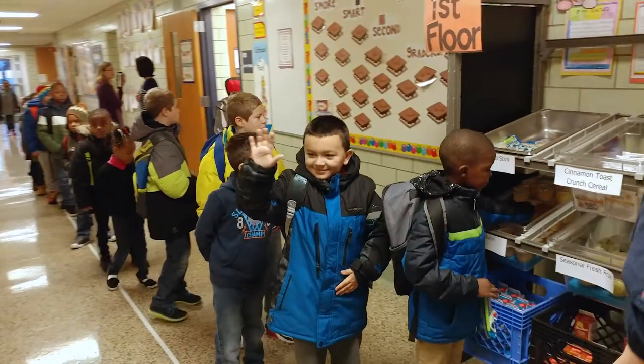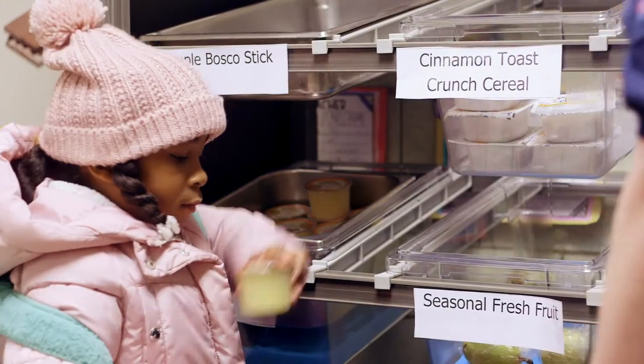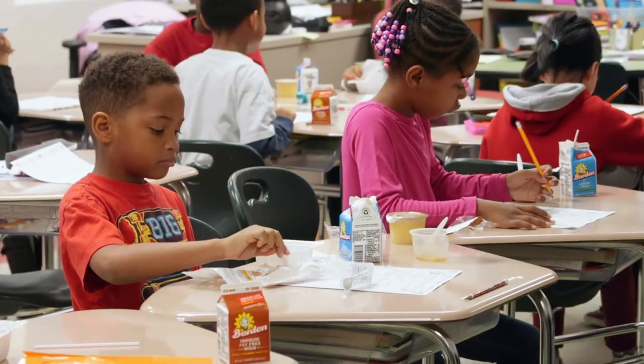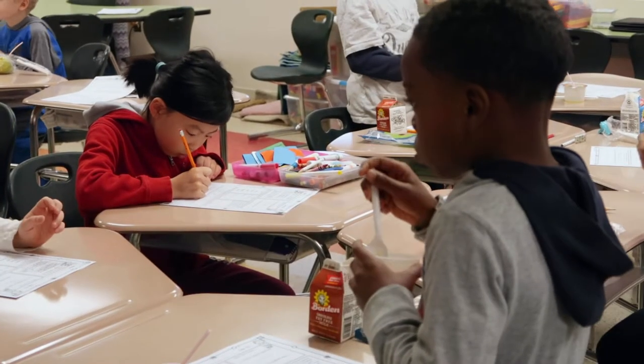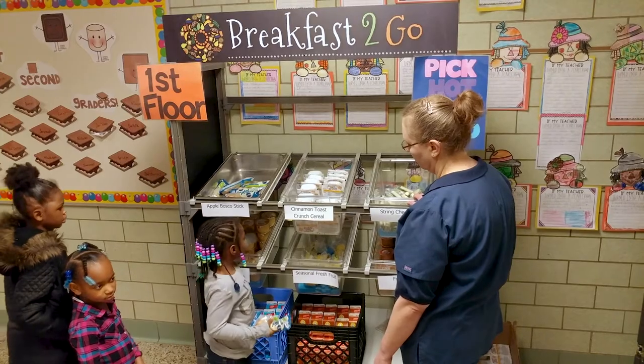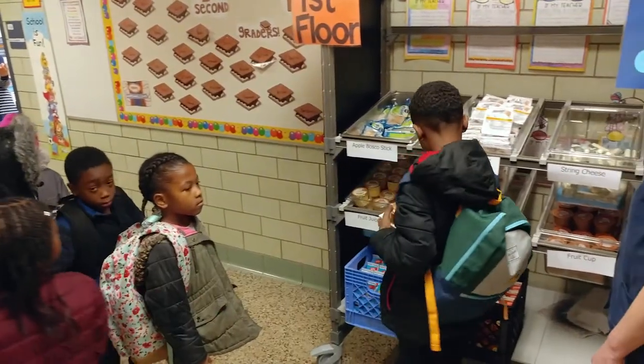There have been quite a few unexpected benefits from the Partners for Breakfast in the Classroom funding. They've really allowed us to expand our food service operations within the district. Most recently, we've been able to implement a salad bar at the middle school, which has allowed us to spend additional funding to incorporate local produce, showcase that to our kids — and that line is out the door every single day, so the kids are loving it.